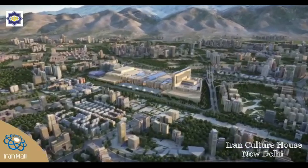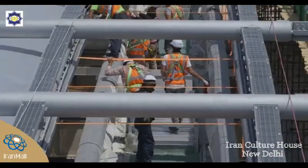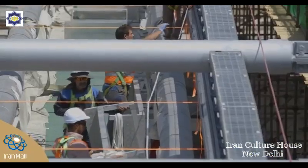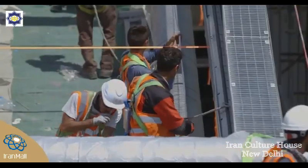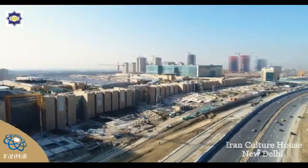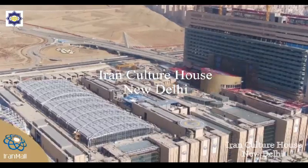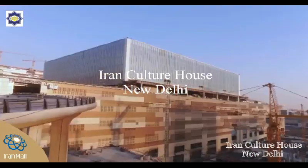Iran Mall has displayed great self-sufficiency by relying on the engineering capabilities of the men and women of this land. The mall's construction has so far created 20,000 jobs, and this figure will rise to 100,000 when the mall becomes operational, which will boost the Iranian economy.